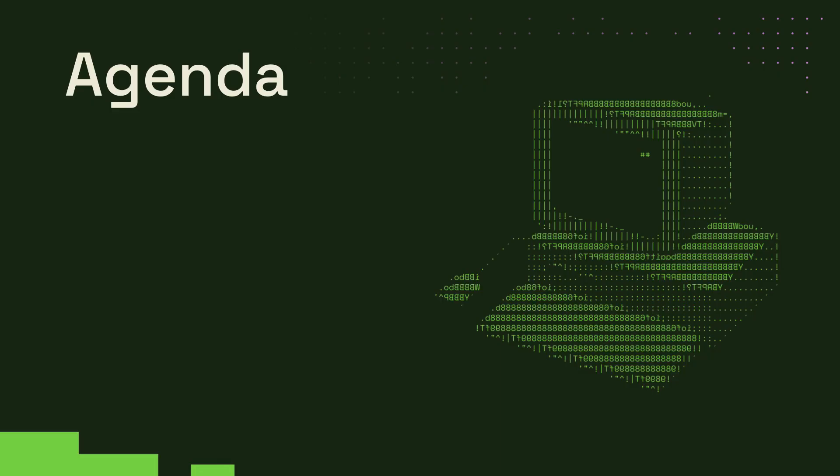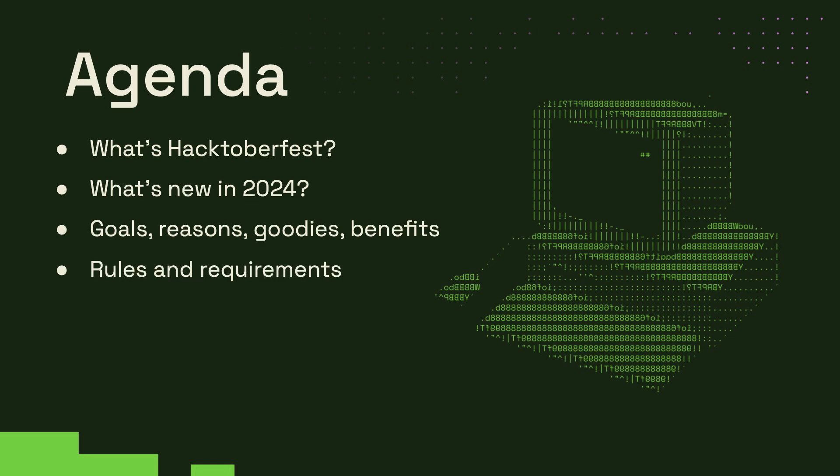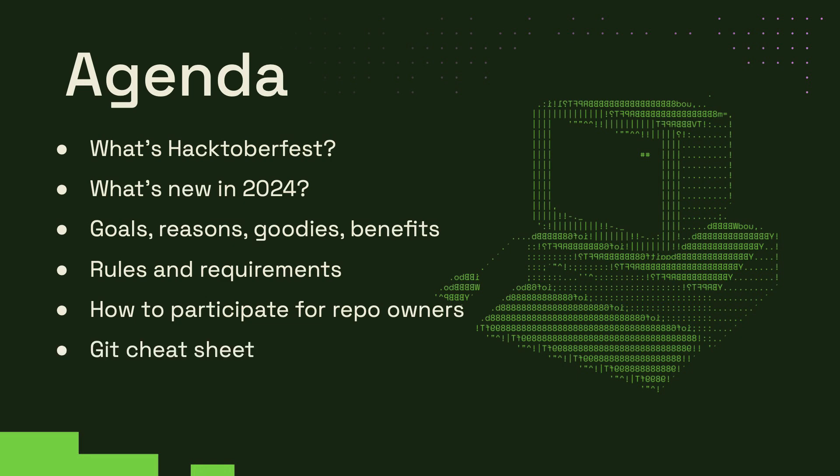Here's a quick look at our agenda. We'll start with an introduction to Hacktoberfest, explore what's new in 2024, discuss the goals and benefits, and go over the rules. We'll also cover how repository owners can participate, a helpful Git cheat sheet for contributors, and finally introduce you to our Cloud Study Network repositories. If you're ready, let's jump right in.